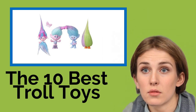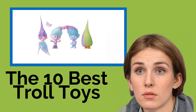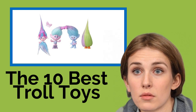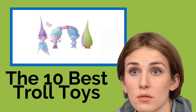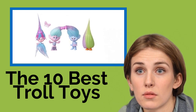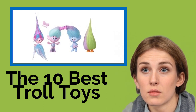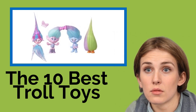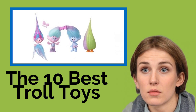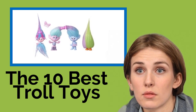The 10 Best Troll Toys. Whether you're a youngster or just a kid at heart, it's hard to resist the quirky charms of trolls — the colorful creatures whose fuzzy heads added a touch of whimsy to many a grade schooler's book bag. Long before the feature film release inspired the latest toy craze, if you're looking for the perfect gift for a member of the wild-haired fandom, you've come to the right place.